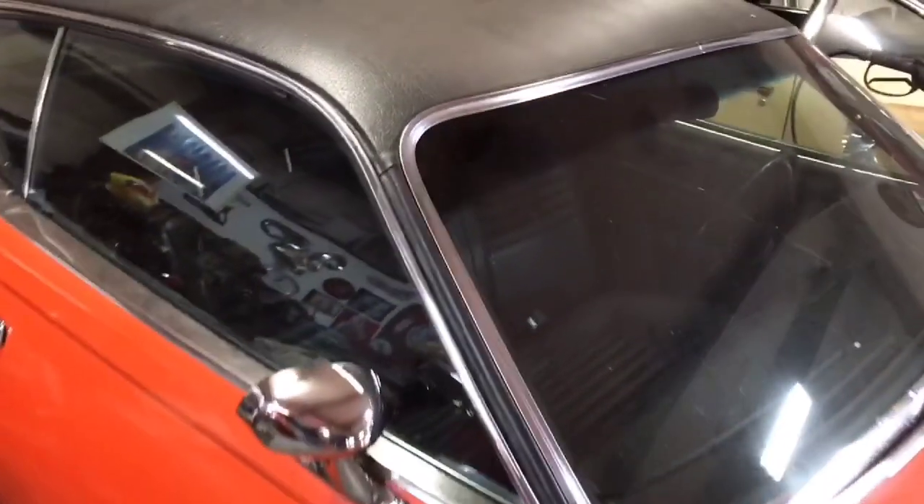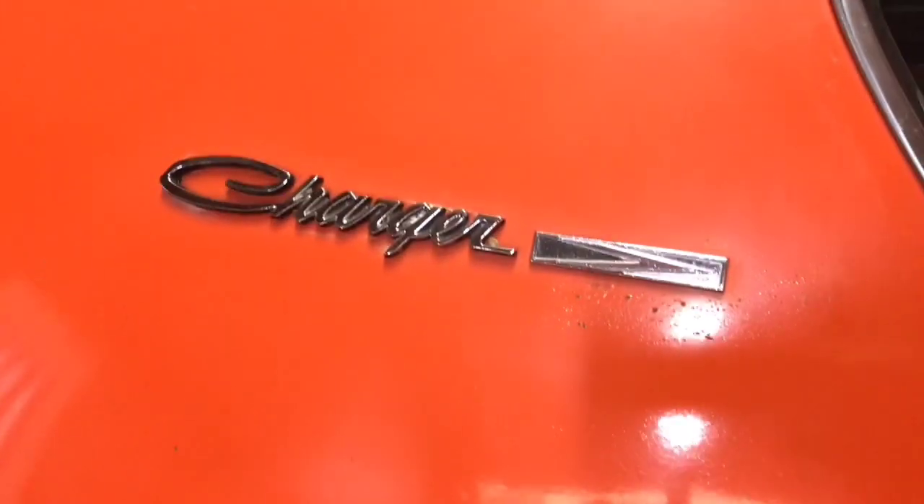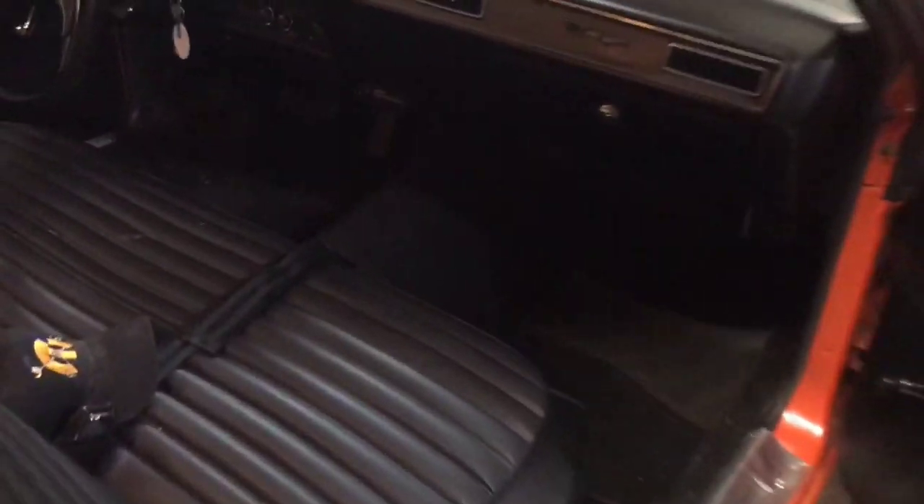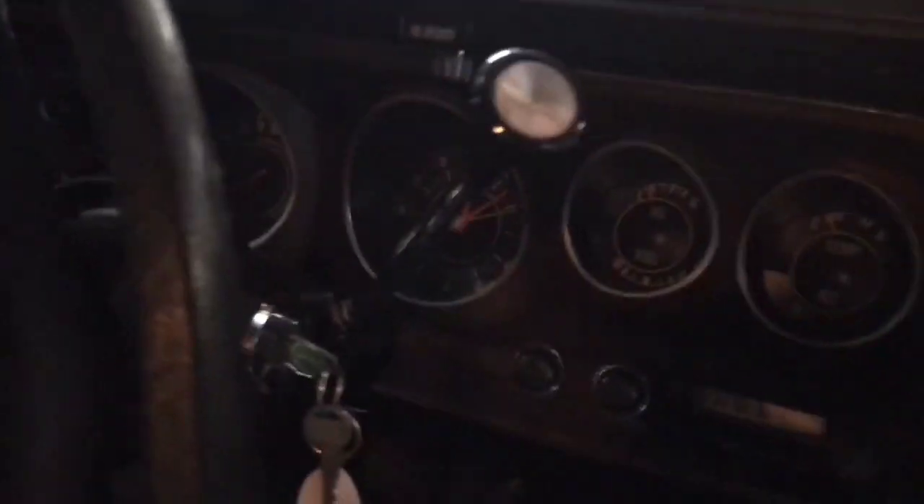The car also, if it was an X Edition, got you power steering and power brakes — and this is the X Edition. This car has 46,000 actual miles on it. Look how nice this car is — original paint — and it's also an air-conditioned car. The only things that have supposedly been changed are the tires and the dual exhaust, which was added.